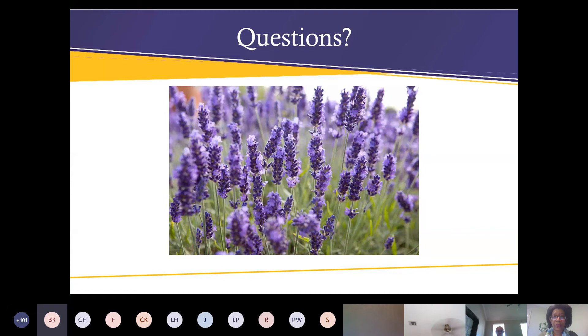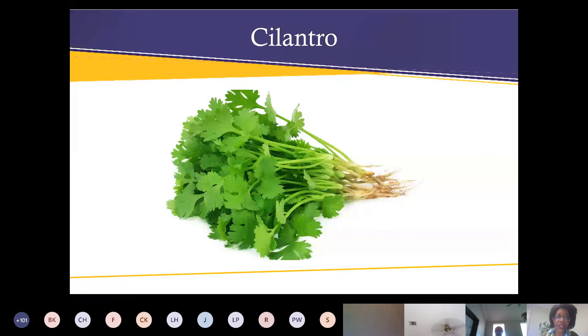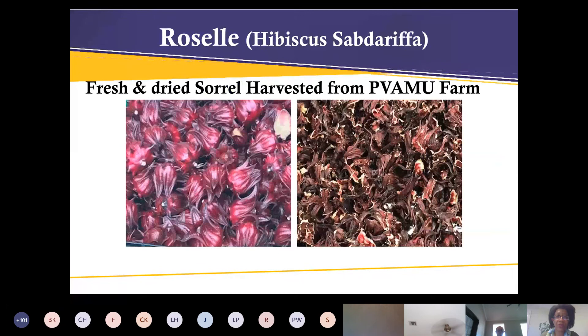There are around 500 different types of hibiscus — I want to make sure you get the correct genus for the edible type. Someone also mentioned Arbor Gate, so we can add that to the list for finding herbs. Another question on lavender — how long does it take to sprout from seed? My rule of thumb: the smaller the seeds are, the more difficult it is for that plant to germinate.